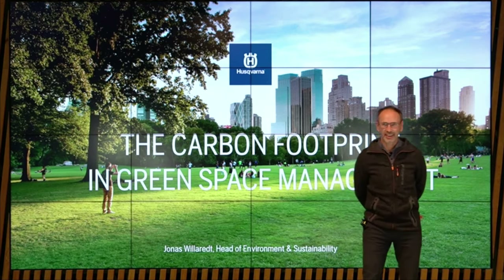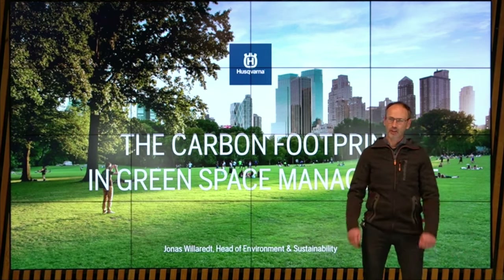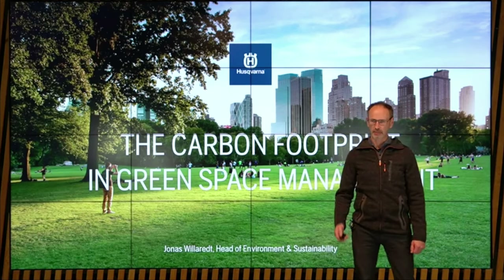Thank you very much, Erik, and welcome all to this presentation: How to cut carbon footprint in green space management.